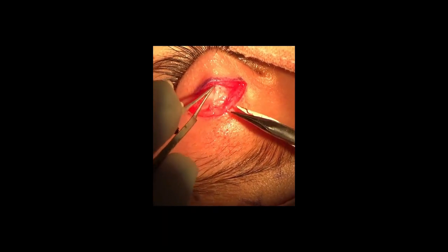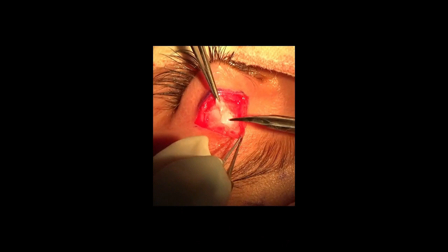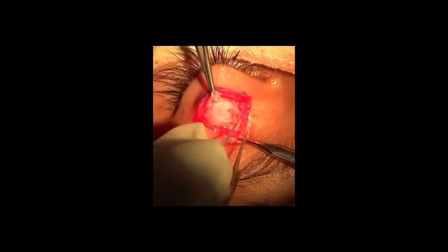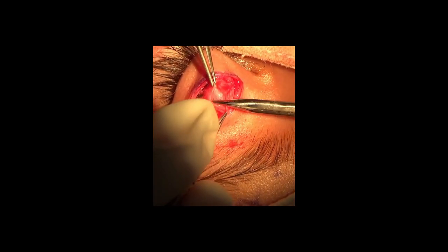This whitish structure is the orbital septum. Next we cut the orbital septum and expose the levator aponeurosis, then the levator aponeurosis is addressed in the next step.